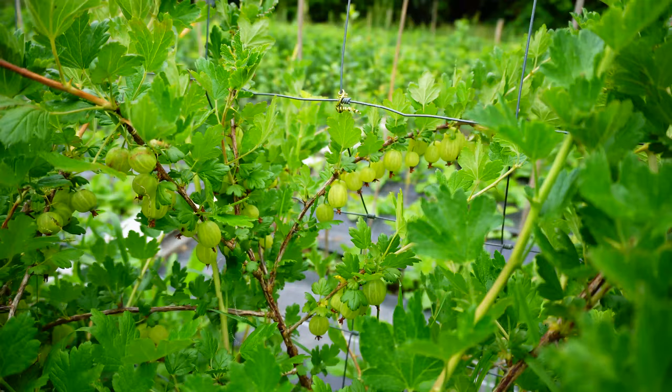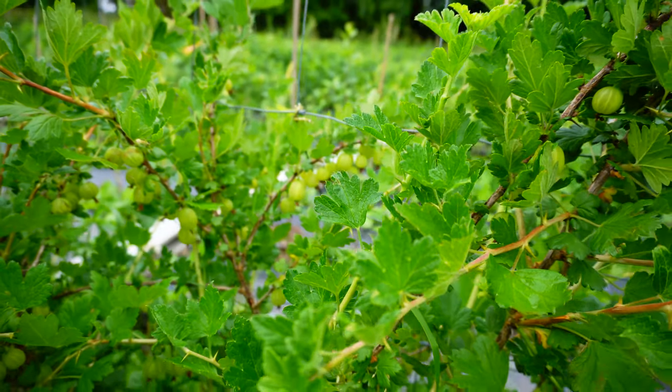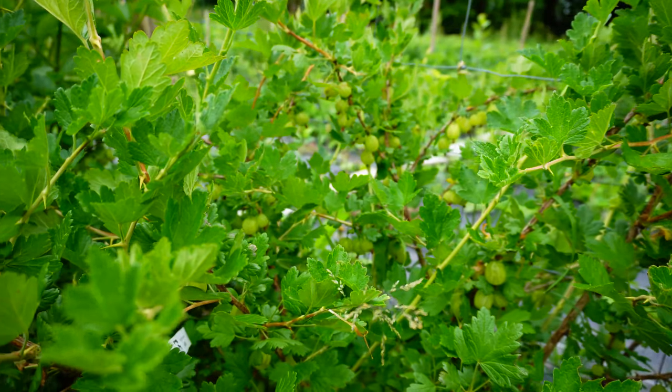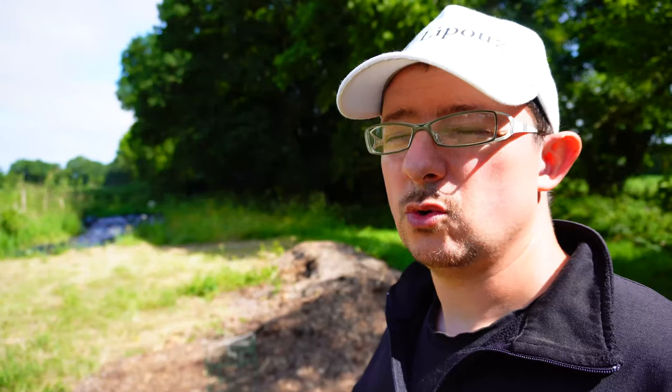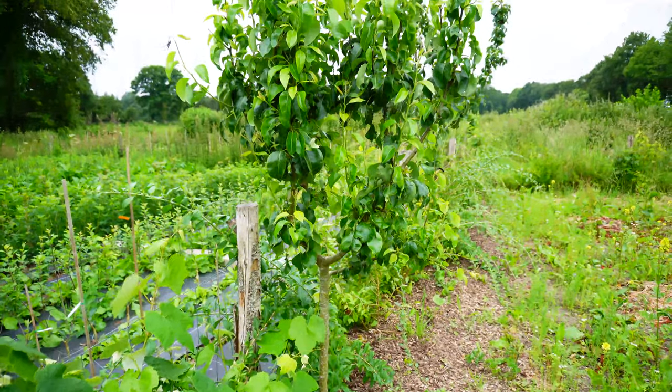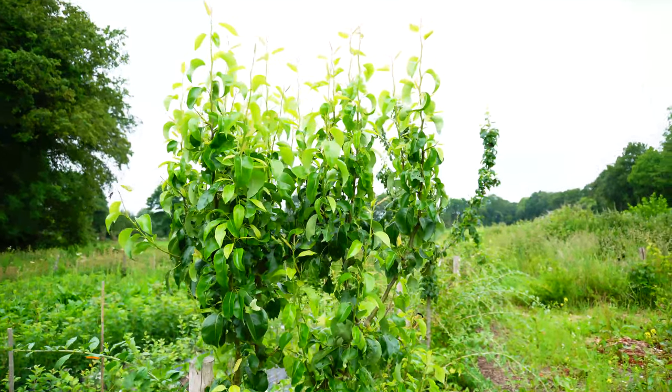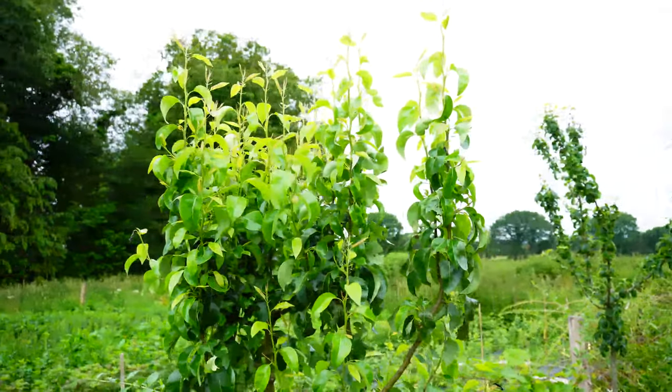Pour vous donner un ordre d'idée : sur un jeune arbre fruitier, une petite tige de rien du tout, je mets 100 litres de BRF en première année de plantation. 100 litres, c'est 10 cm sur un mètre carré. Quand je fais ça, je suis tranquille quasiment pour un an, surtout si ça a été correctement désherbé avant. Je viens évidemment surveiller qu'il n'y ait pas de repousse de graminées. Et grâce à ça, vous avez des plants qui s'implantent super bien, super vite — vous gagnez vraiment des années sur la pousse de vos plantes.